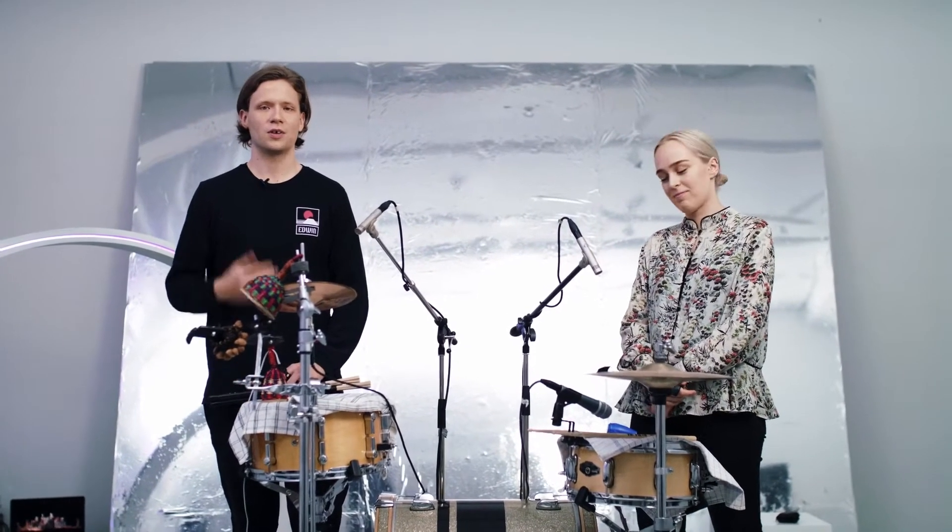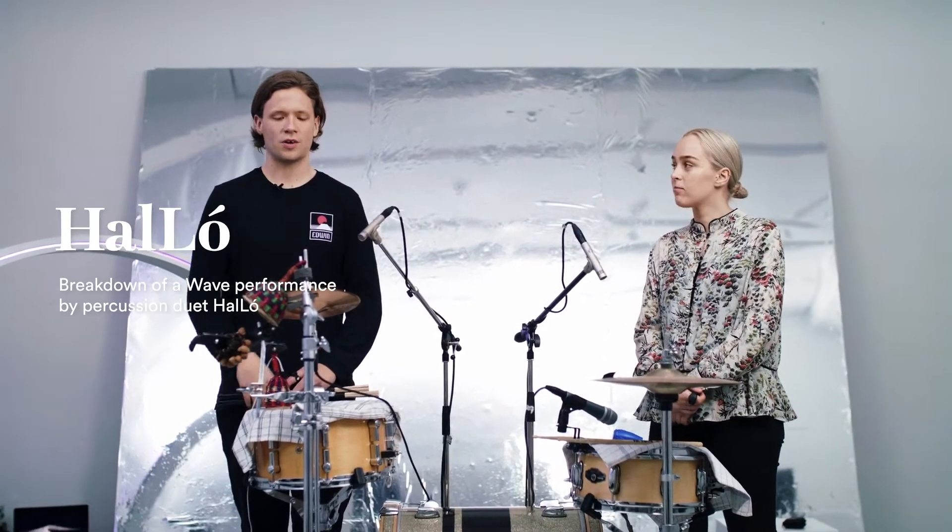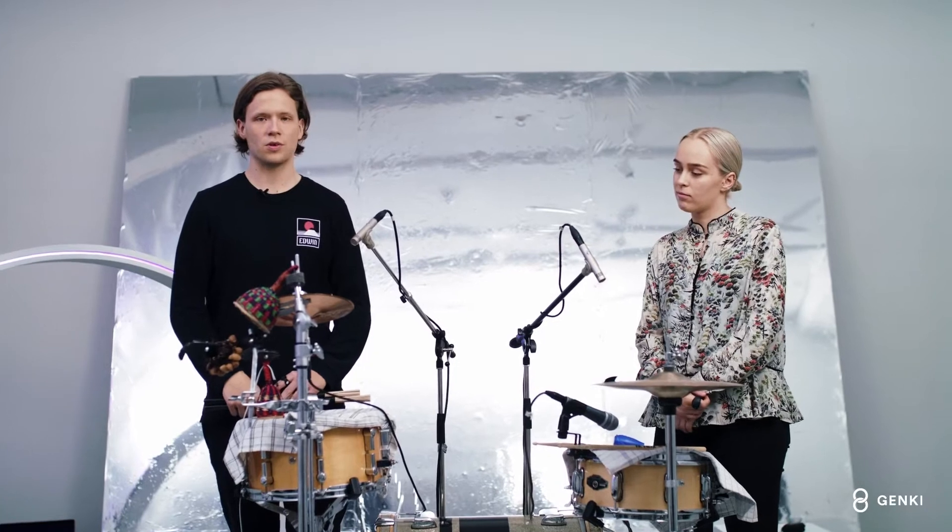Hello! We are the percussion duet Halló. I'm Halldur and this is Lóa. We are using Wave in our setup here to control effects that are manipulating the drums in real time.